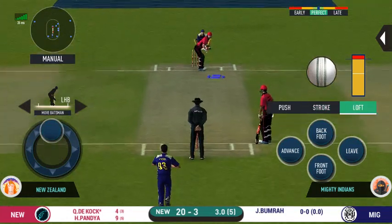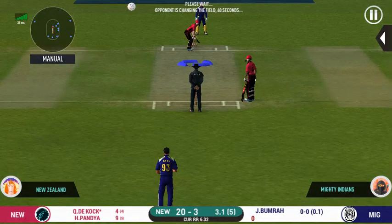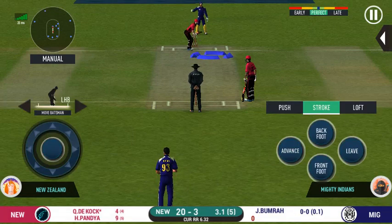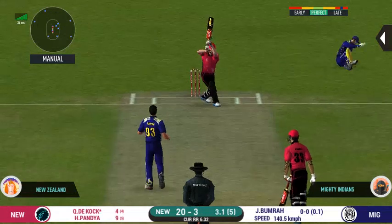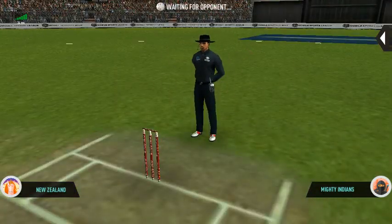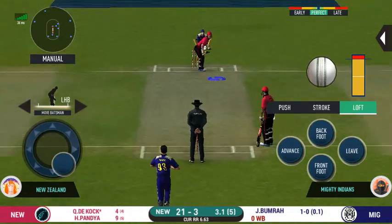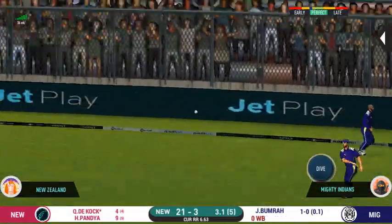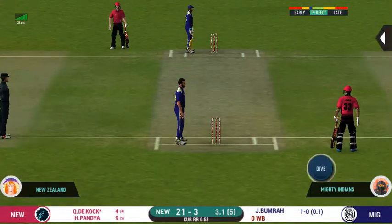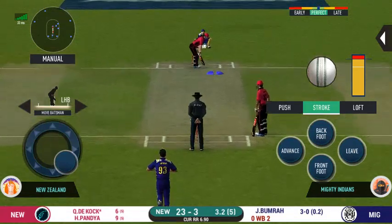Pacer introduced from the other end. Slips in place. Oh, didn't have a clue about that one! Would have been frustrating having missed out on the last one. Wide ball signalled by the umpire. He has been ruthless against the fast bowlers in this series. They have run the first one quickly and should be looking for two — that is excellent running between the wickets.